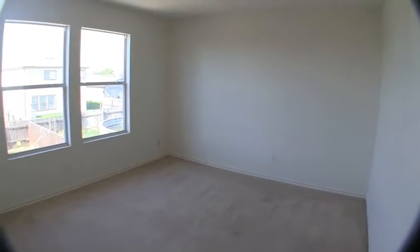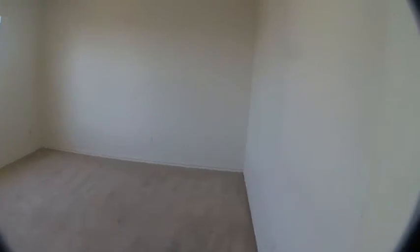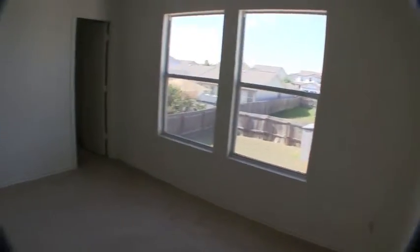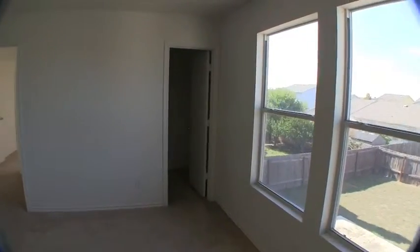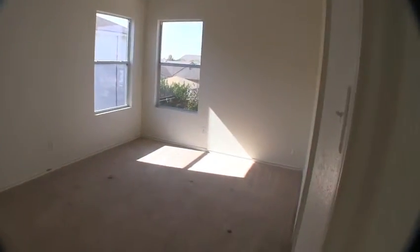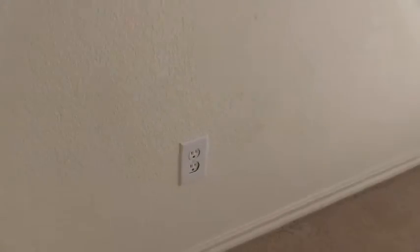Continuing down the hallway, bedroom number two is at the rear of the home — a good-sized bedroom, probably about 18 by 18. It's going to need a fresh coat of paint, carpet replacement, and it has a walk-in closet. Bedroom number three is at the back corner of the house. It'll need a fresh coat of paint, carpeting, and a tiny bit of trim work — there's a small damaged piece of trim, but it's very minor.